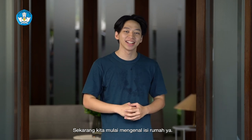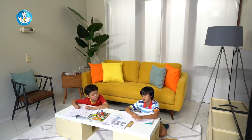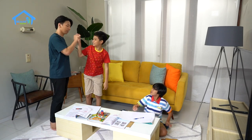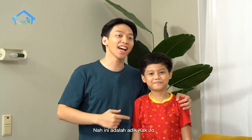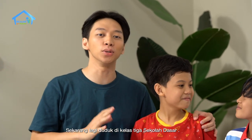Sekarang kita mulai mengenal isi rumah ya. Kita masuk ke dalam ruang tamu. Hai Dodi, lagi ngapain? Ini adalah adik Kajo yang paling kecil. Sekarang lagi duduk di kelas tiga sekolah dasar. Ada lagi temannya ya, kalau ini namanya Bima, teman dari Dodi. (Now let's start learning about the rooms of the house. We'll enter the living room. Hi Dodi, what are you doing? This is Kajo's youngest sibling, currently in Grade 3 elementary school. There's also his friend here, Bima, Dodi's friend.)